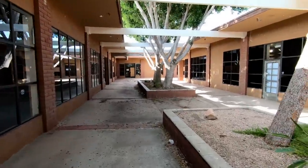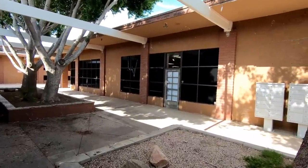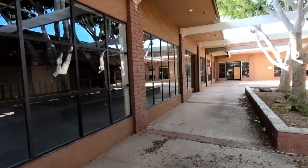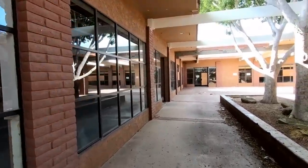I find plazas like this very interesting because it's almost like a miniature outdoor mall. You can see there are nice mature trees here and I do like the layout of the place. It seems like it would be really nice if it was maintained and occupied.